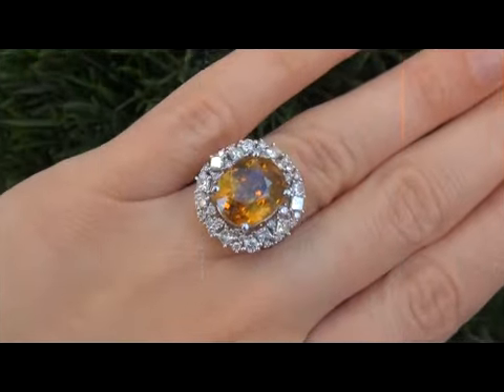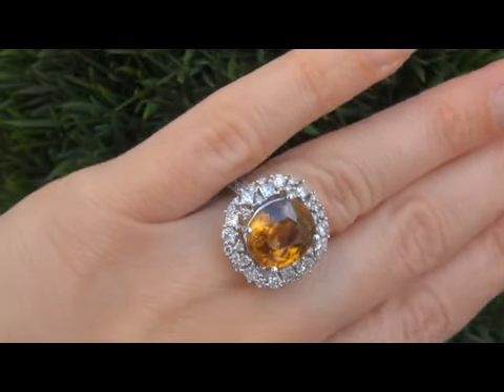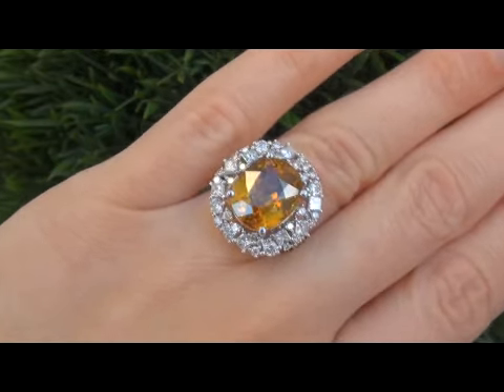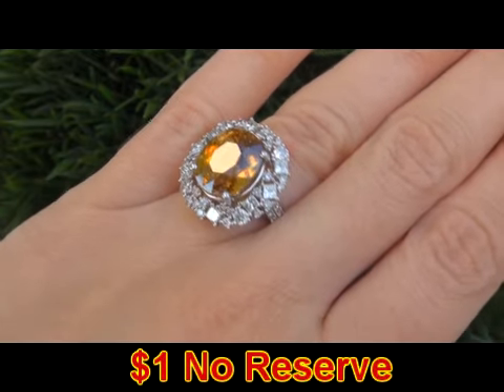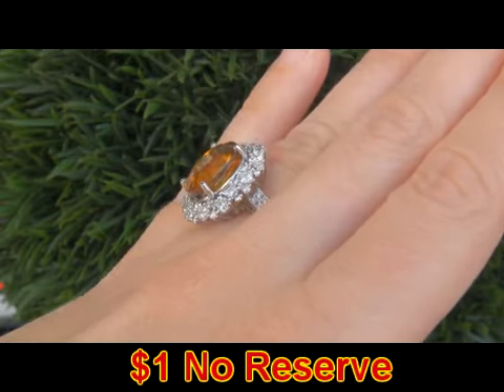It is in absolute mint condition and a fine example of a top gem quality ring. The beauty is going to be auctioned off on eBay at $1 no reserve due to the urgency and time frame our consignor needs to sell this asset.